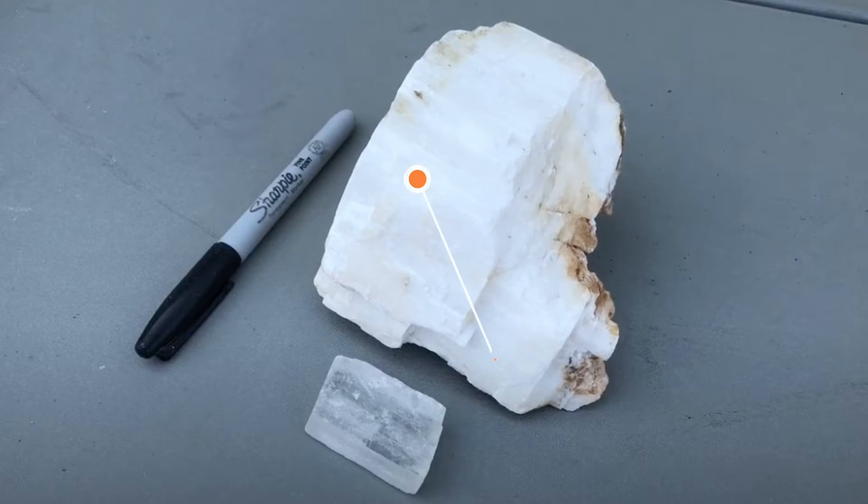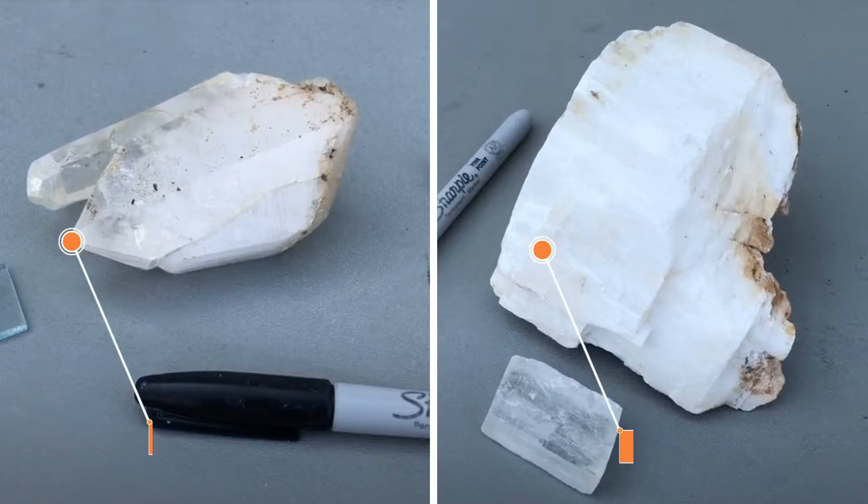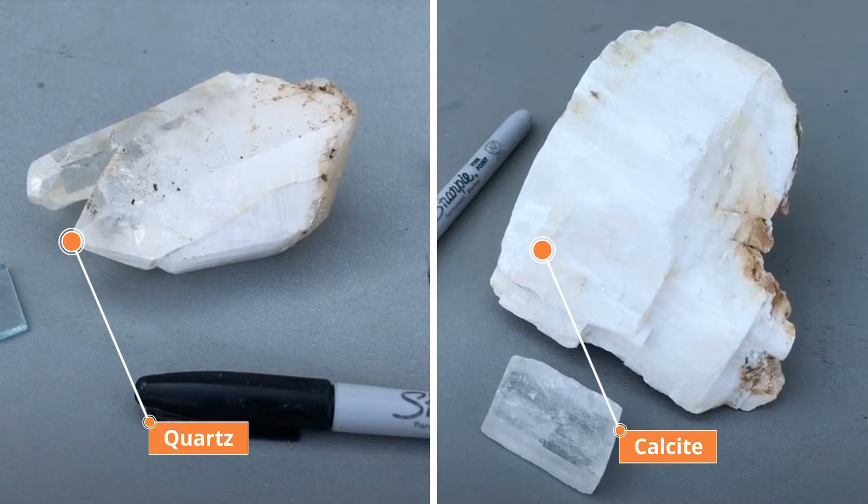Calcite is another common rock-forming mineral and is clear in pure form like quartz, although both can come in a rainbow of colors. Quartz and calcite are difficult to tell apart when they are not in their crystal form, which is usually the case, without doing simple tests. You can see the crystal shape is different, but you rarely see them this way.